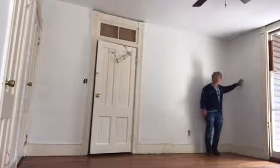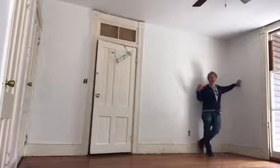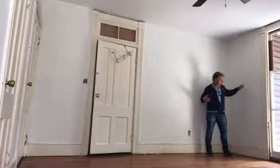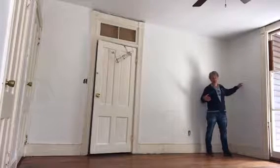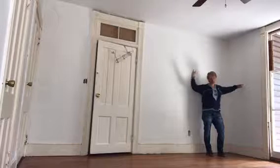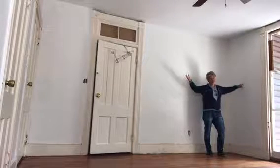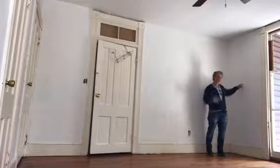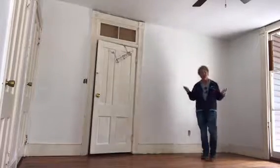Here is the big discussion: we need a closet. Behind this wall is where a tub exists. I don't think we need a tub — we don't need two tubs. The other bathroom, which I'm going to show you in a minute, will have a tub, and it's going to have a great tub. I'm not a huge fan of tubs, so you can see why I'd say that.